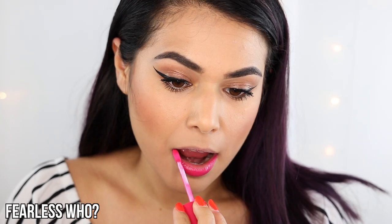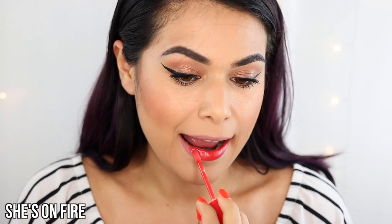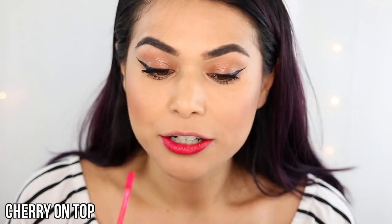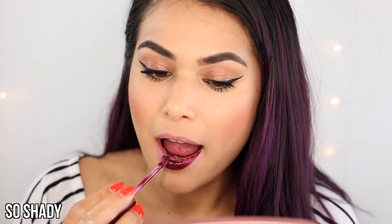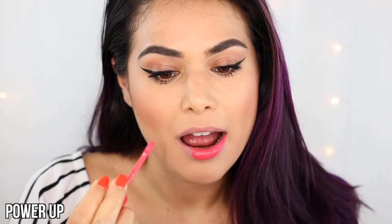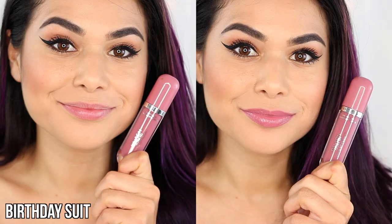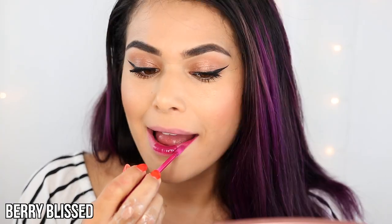First up we're swatching Fearless Who. Next we have She's On Fire. This is Cherry On Top. Here's So Shady. This one is Power Up. This one is Birthday Suit. Here's Violet Frenzy. Here we have Barry Blissed.